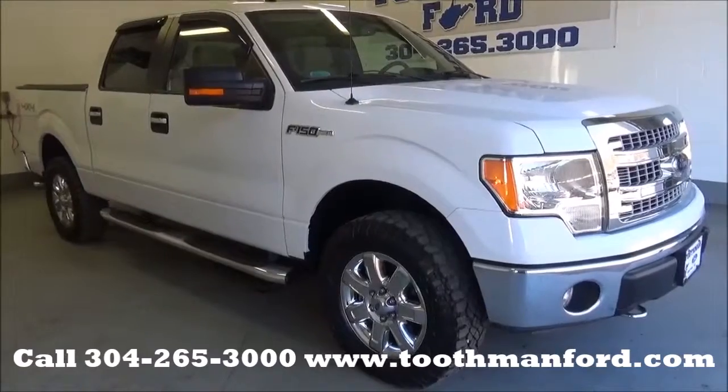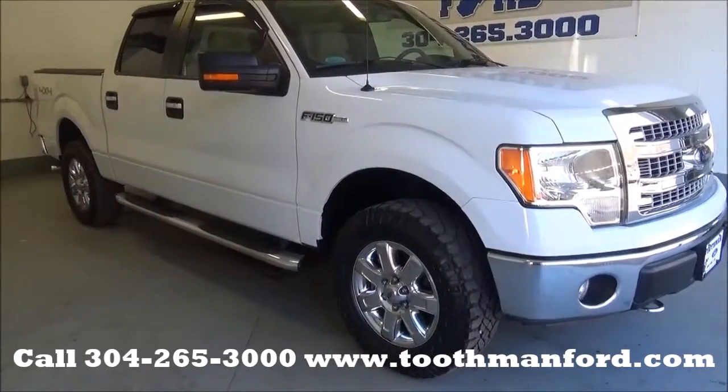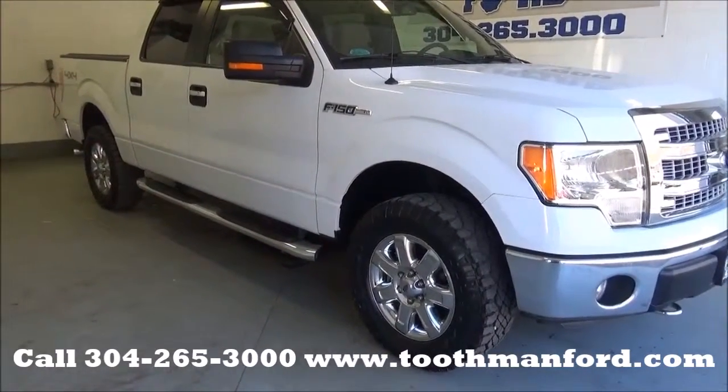Rachel Toothman Ford. Visit us at ToothmanFord.com. I have a 2014 Ford F-150 XLT model.